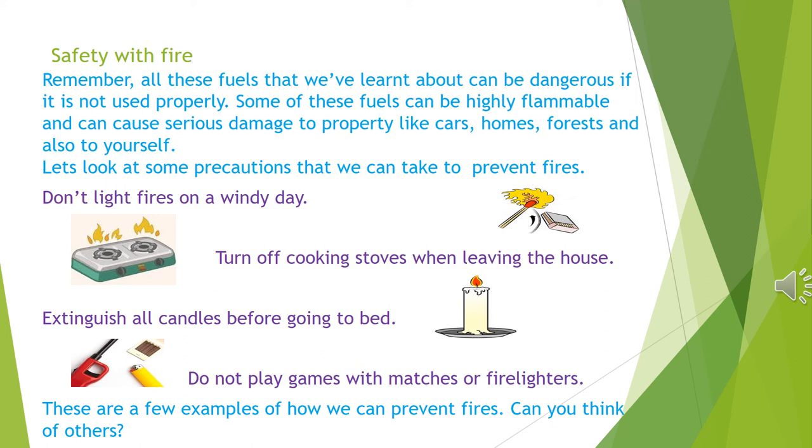Safety with fire. Remember, all these fuels that we've learned about can be dangerous if not used properly. Some of these fuels can be highly flammable and can cause serious damage to property like cars, homes and forests, and also to yourself. Here are some precautions to prevent fires: don't light fires on a windy day; turn off cooking stoves when leaving the house; extinguish all candles before going to bed; do not play with matches or fire lighters. Can you think of others?